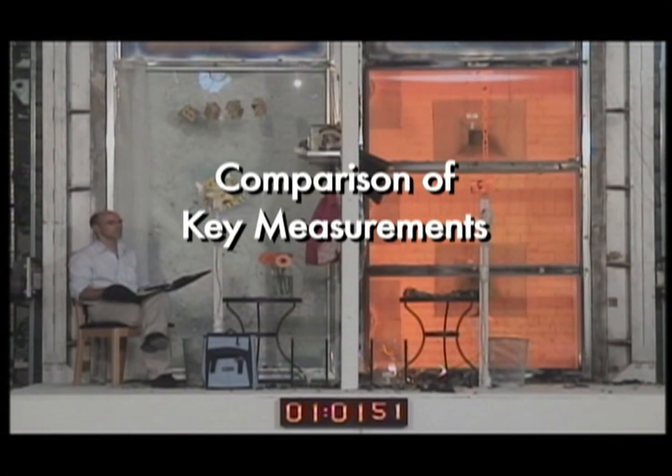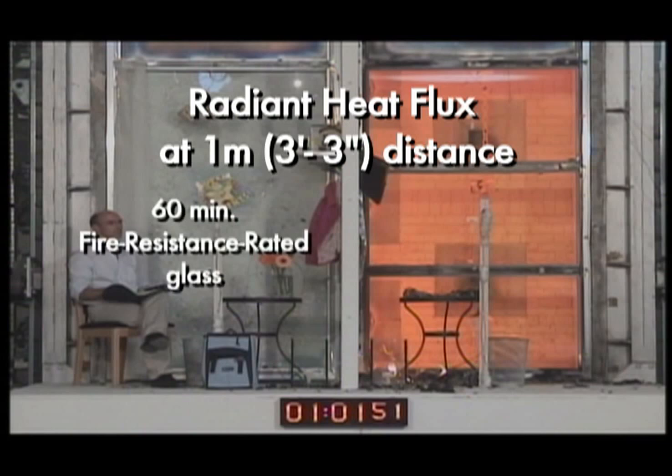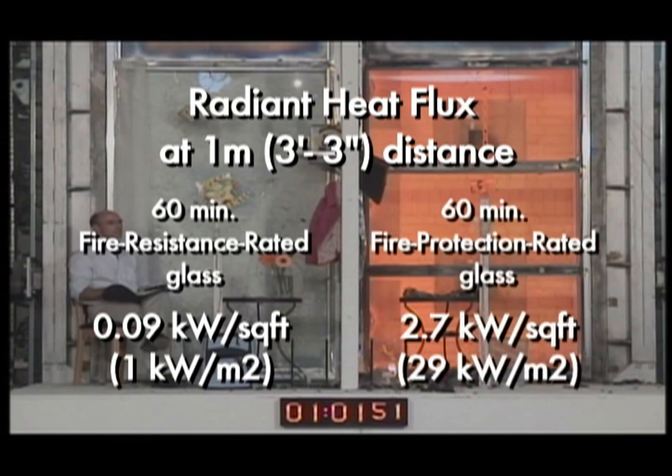Comparison of key measurements — radiant heat flux at 1 meter distance: 60-minute fire-resistance rated glass: 0.09 kilowatts per square foot. 60-minute fire-protection rated glass: 2.7 kilowatts per square foot.